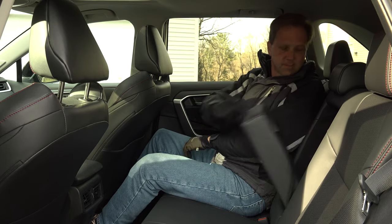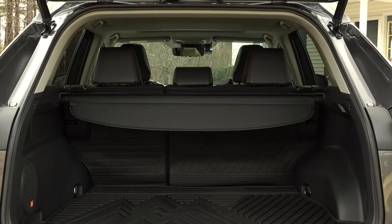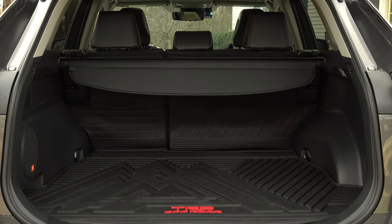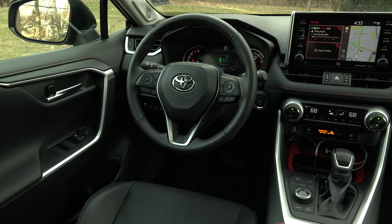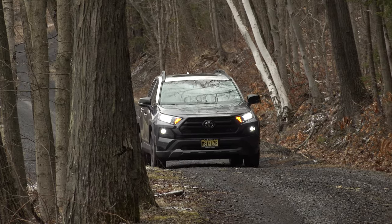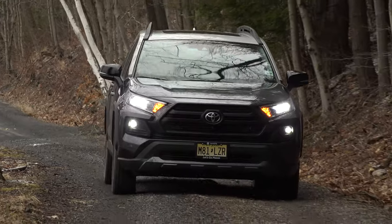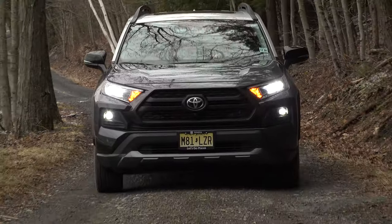The rear seats are spacious and comfortable, and the cargo area is equally well-sized with a power liftgate. But if this is the kind of small SUV fun you're after, a Jeep Compass Trailhawk may be a better bet and is definitely worth a look. For TestDrivenow.com, I'm Steve Hammes.